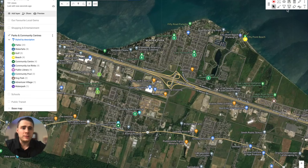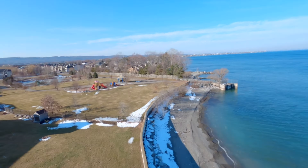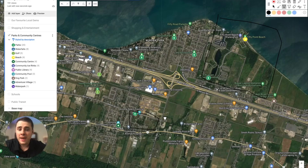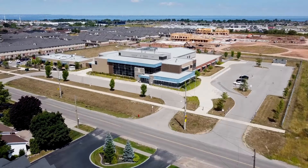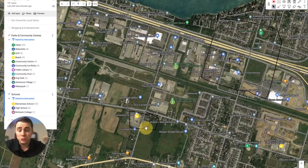One of the first things you'll notice on the map is this massive green space here — 50 Point Conservation Area — the biggest green space you're going to find in Winona. You'll also find a few different parks throughout the north side of Winona. On the south side, this area has Winona Park, home to the Winona Peach Festival, as well as the two elementary schools — St. Gabriel's Catholic Elementary School on Barton Street, and just a little bit down, Winona Public Elementary School.